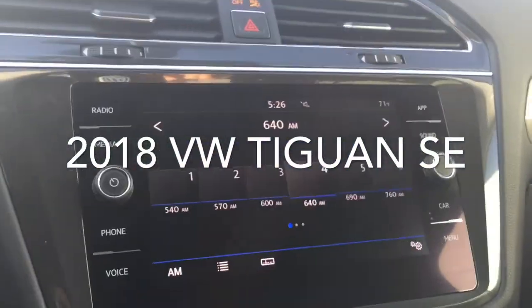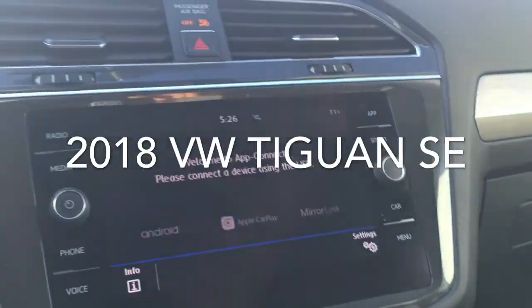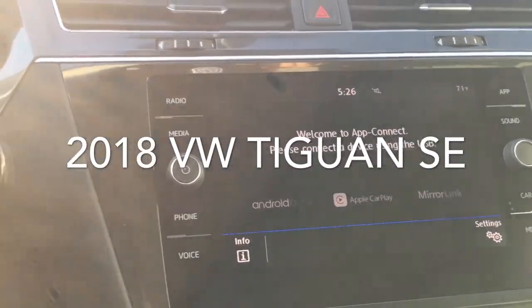AM/FM and Sirius XM radio are all available here. You've got the app connect feature which will give you compatibility with your smartphone.